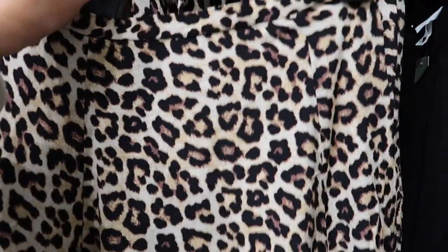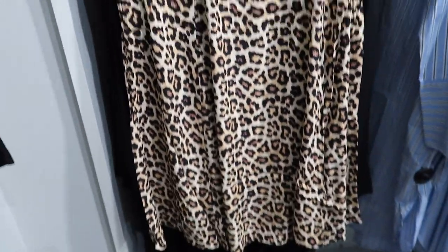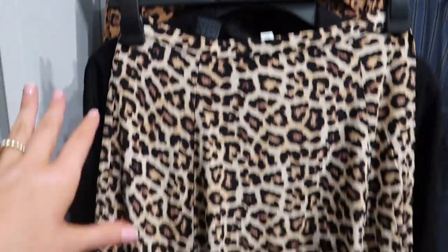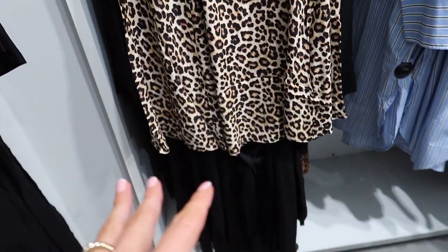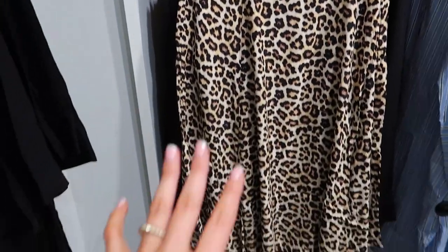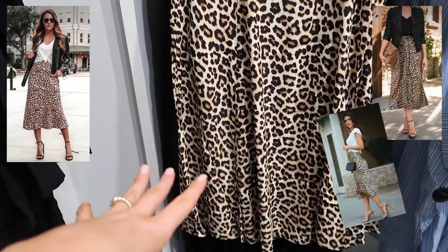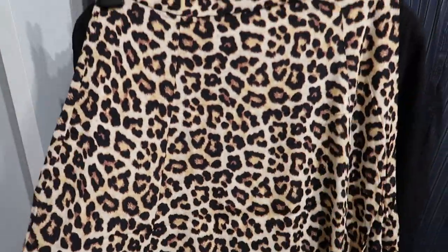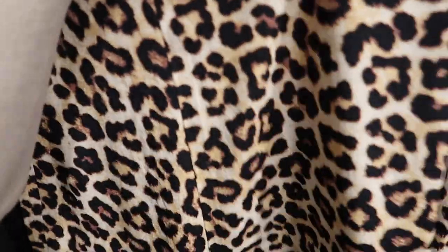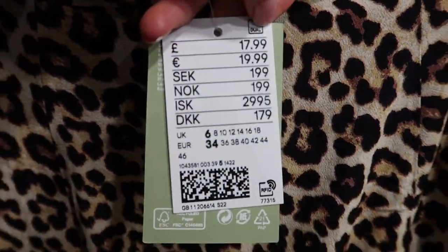I've just spotted this skirt and I'm not usually the biggest fan of leopard print, but I think this with a tight black top underneath and black heels could look really pretty and chic — whether you're wearing it to work or out to dinner. I'll put a picture on screen of the inspo I've got for this, but you could also wear it with jumpers. I think you get a lot of use out of this and it's only £17.99.